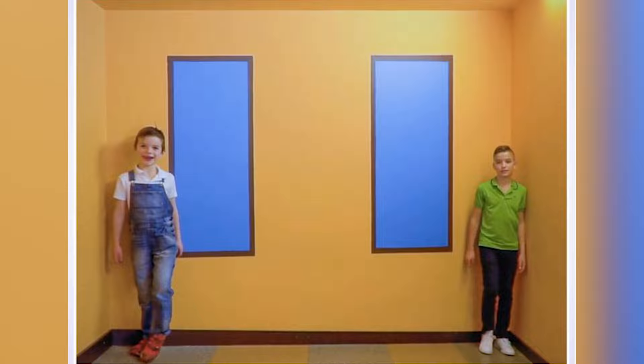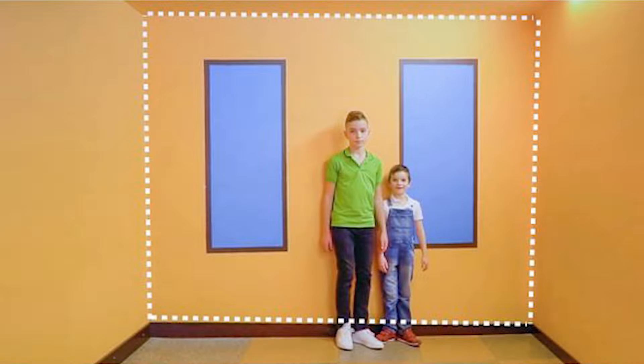The taller person is actually the boy in the green polo. The room just makes it appear as if he is smaller because it is sloping down. Crazy how our perception can be tricked so easily.